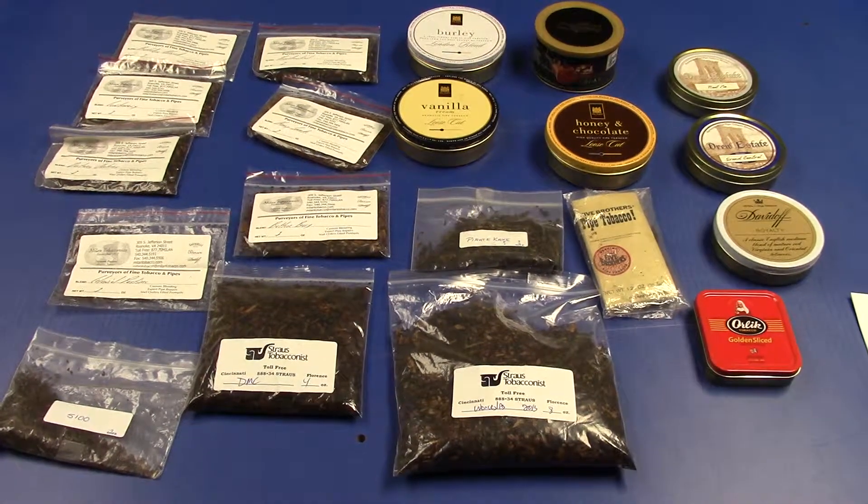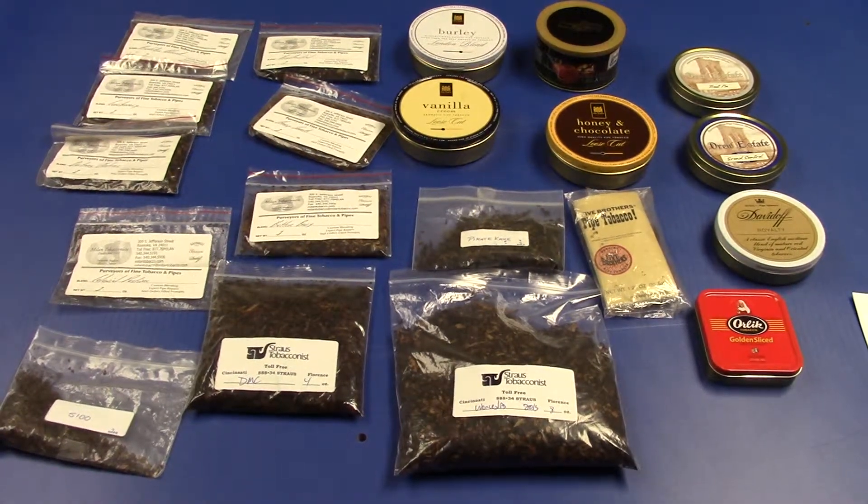Hello fellow YouTubers, this is my tobacco collection as of right now. Today is December 12th, 2013. This is the tobacco I have cellared — well, not really cellared, but in my collection. A few of them are unopened, and some of them are gone — specifically one of them.